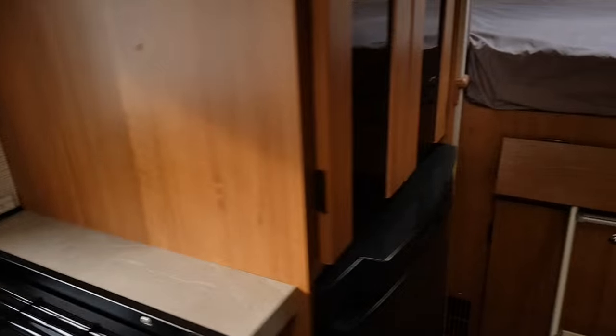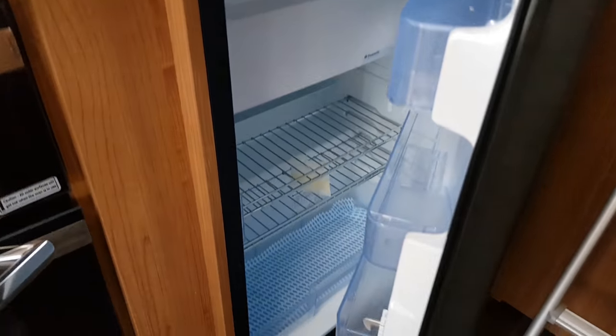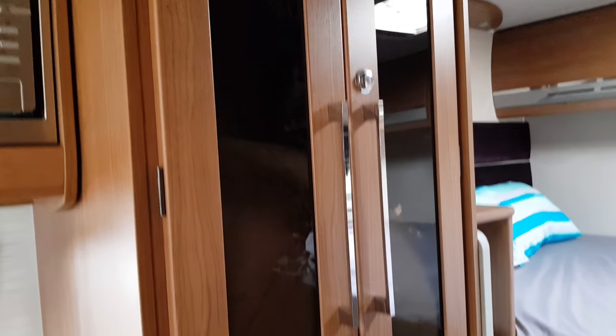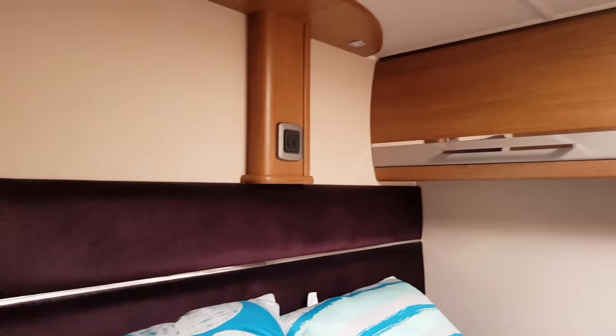If we swivel around, you can see your 95 litre fridge — really nice, with lots of storage and a little ice holder. In the bedroom area, we've got a really nice cupboard, and this is where you store the outside table, which you can also use inside.